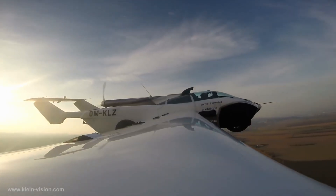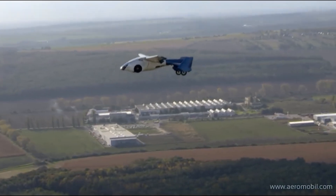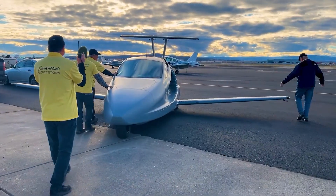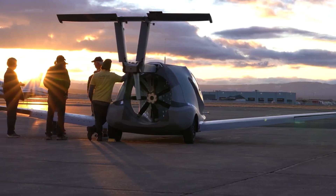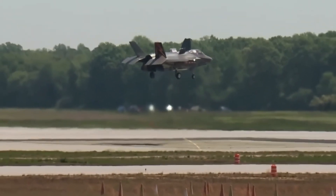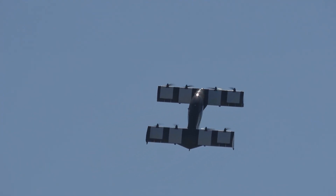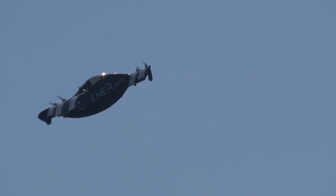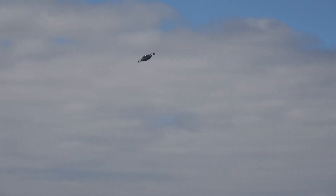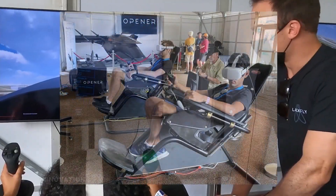Many other companies are making bigger planes that can carry more people for short trips, like from one city to another. These planes are also electric and can take off and land vertically, but they are more complicated and expensive, and they need a human pilot to fly them — at least for now. The Black Fly is different because it is a small plane that only one person can fly, and it does not require a pilot license to operate. This means anyone can fly it, as long as they get some training from the company.